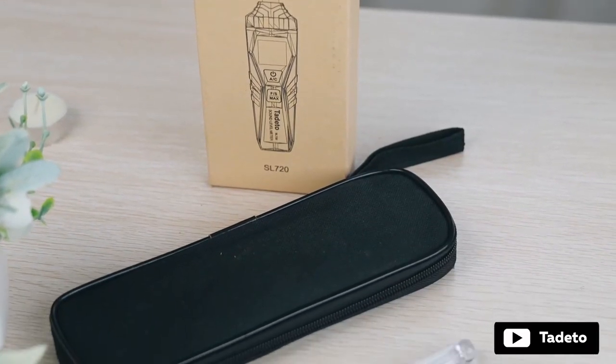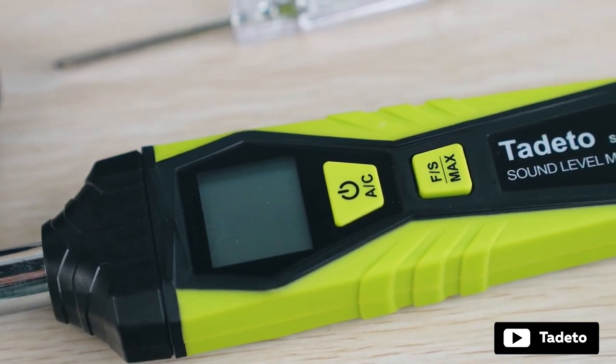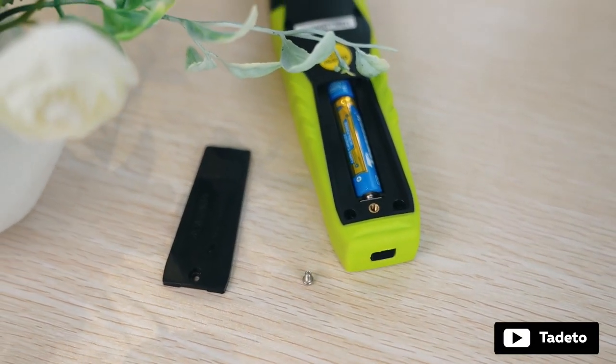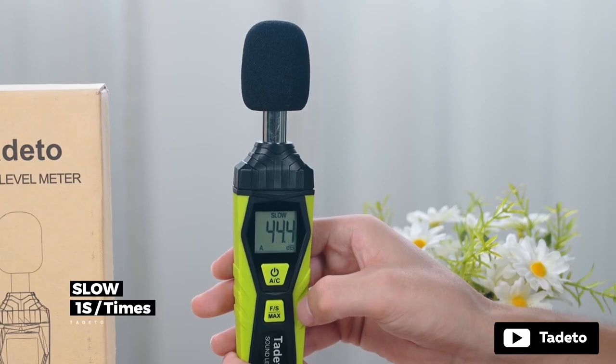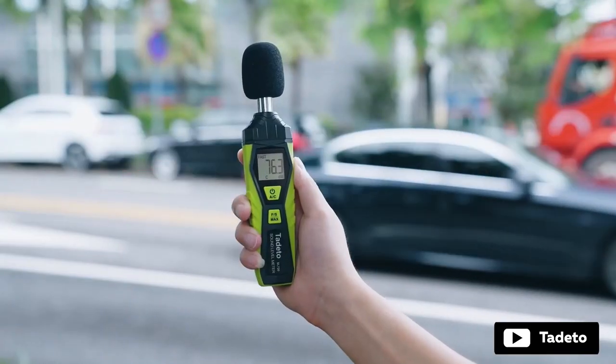Introducing the Tadato SPL meter, which is a highly accurate tool for monitoring sound levels in a variety of settings. With its AC weighted measurement and fast/slow response weights, it provides professional grade measurement suitable for detecting ambient noise or analyzing machine noise. The digital LCD display is clear and easy to read, the device is lightweight and easy to carry, and a low battery indicator is also a helpful feature. Overall, the Tadato SPL meter is a reliable and convenient tool for anyone who needs to measure sound levels.